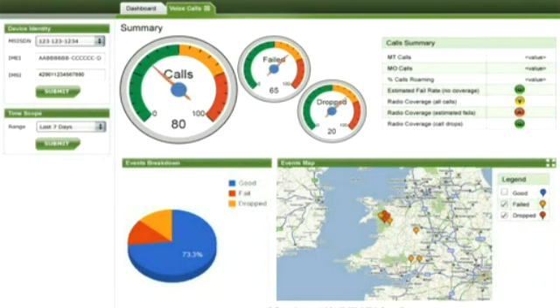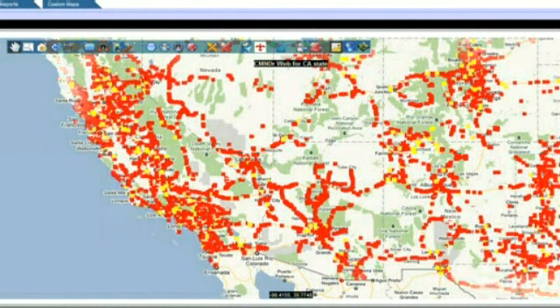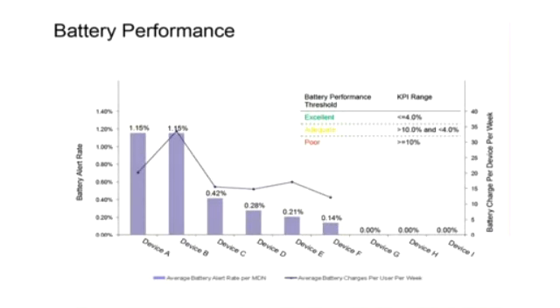This information, transmuted into knowledge, solves a myriad of real and urgent business problems. All the way through from customer care, where you really want to understand the problems customers experience before they actually call to complain, in network planning, where you need to know exactly where users are unable to make calls and where to add capacity, all the way through to device management, where you want to understand how applications are impacting battery performance.